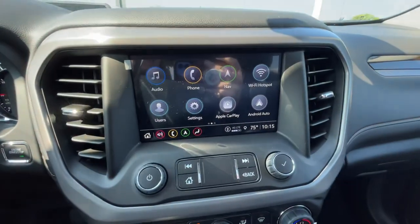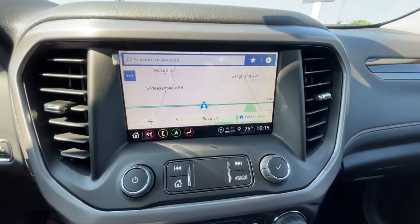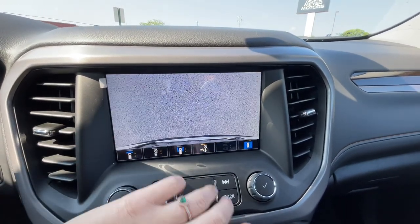Down here you have navigation, Apple CarPlay, and Android Auto. Also you do have the surround vision so you can see around the whole Acadia. Then you have different camera views — you even have a hitch view.